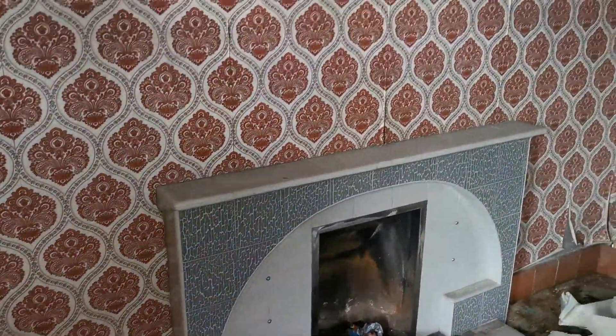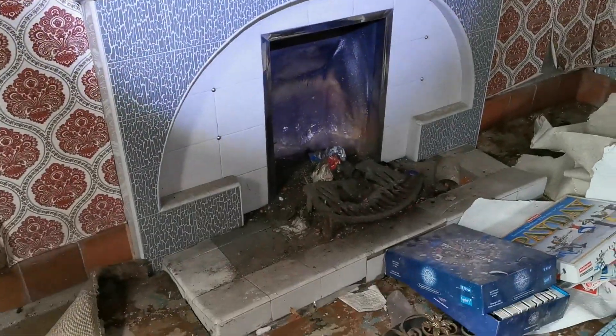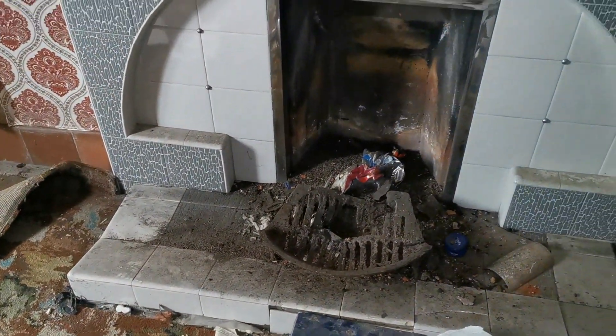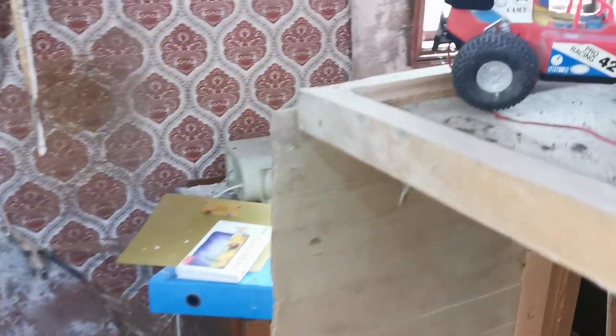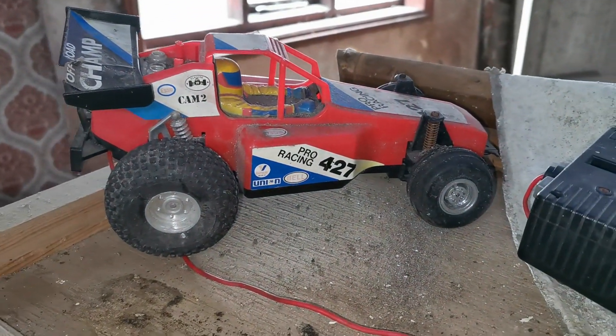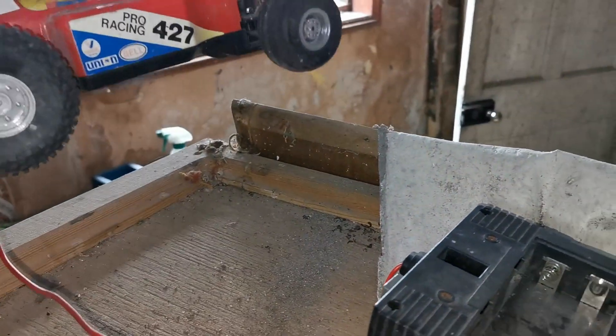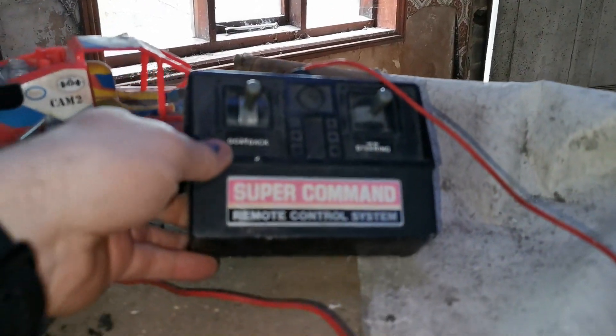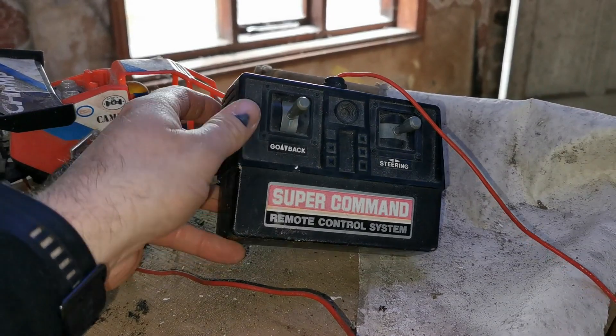Look at the wallpaper. It's got this place all clogged up. Some really dodgy fireplaces in here. Oh, look at this toy car — oh, that's awesome! It's one of those ones where it's on a wire and there's the controller. Oh, that's awesome.